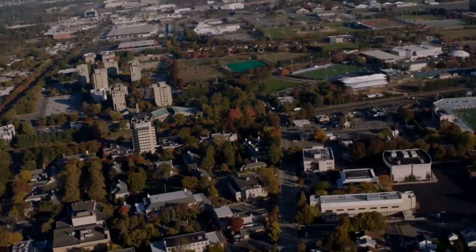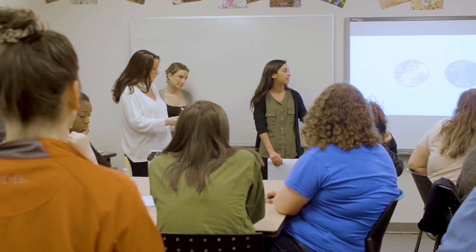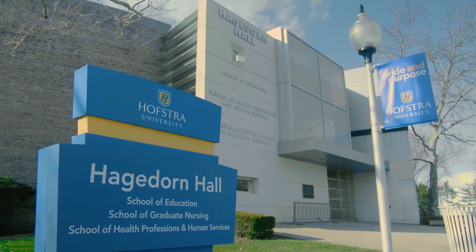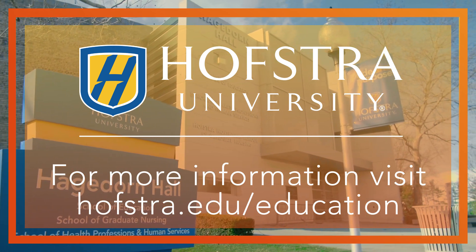Since Hofstra's founding in 1935, students and education have been the cornerstone of our academic offerings. The university has a long tradition of producing professionals who are not only qualified, but who truly love what they do. Take your place at the head of the class. Start your journey at Hofstra.